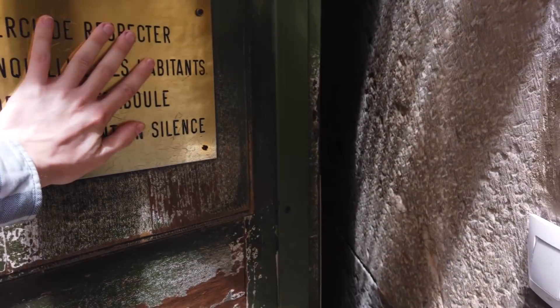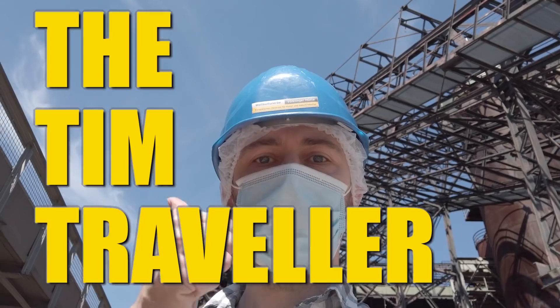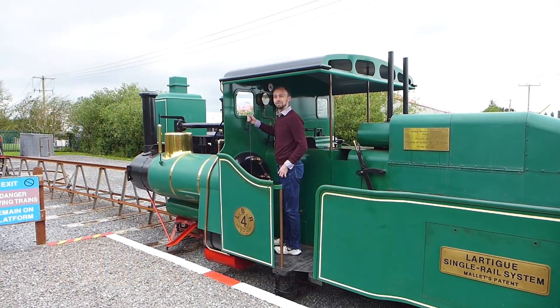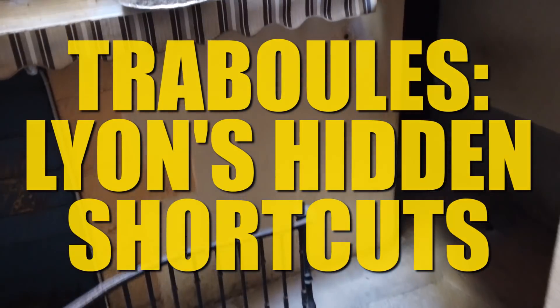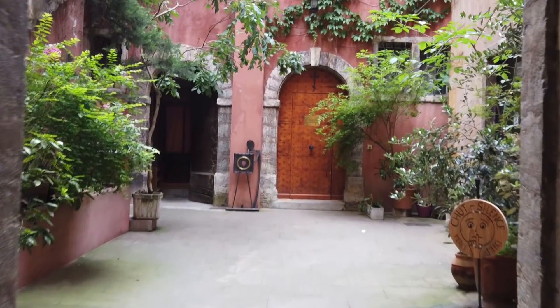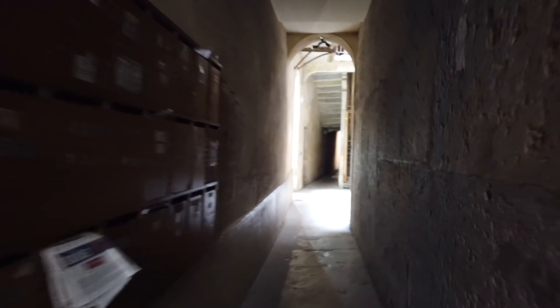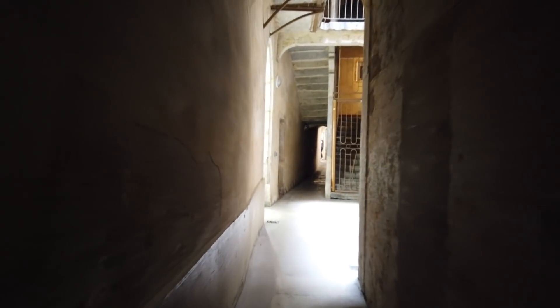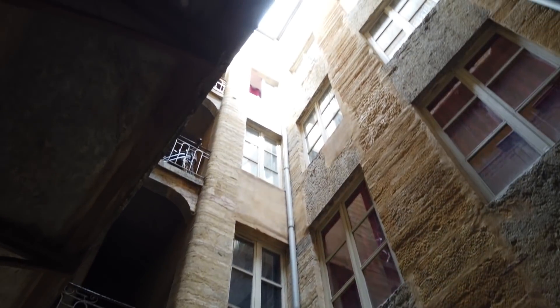Let's walk straight through this one and see what happens. What we're walking into here genuinely is someone's front door. In fact, looking at the number of letterboxes, it's quite a lot of people's front door. But this hallway is the start of a Traboul — a series of hidden passages that leads you through private buildings and courtyards before popping out on the next street along.